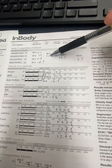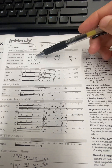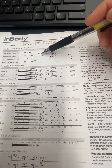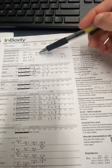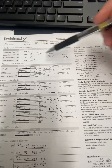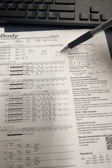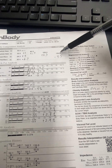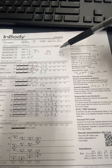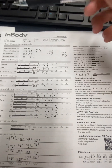Your water went up 1.7 pounds — 1.1 pounds inside your cells and 0.7 outside your cells — so that's almost 2 pounds of water gain, which is significant. If you're going to take that 1.7 pounds off of your overall body weight, you'd be down even more. Water fluctuations are going to happen, so I won't worry too much about it.